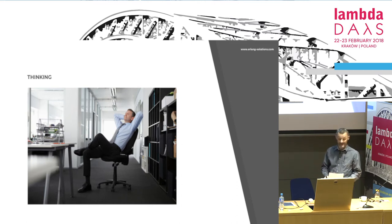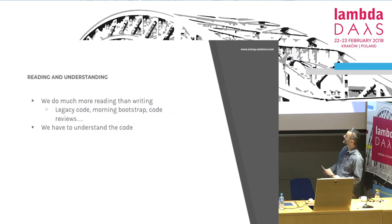We cannot help with that — the managers have to manage their stress levels themselves. So our goal is to spend as much time as possible in this thinking posture. We spend more time reading than writing, and we have to understand the code.